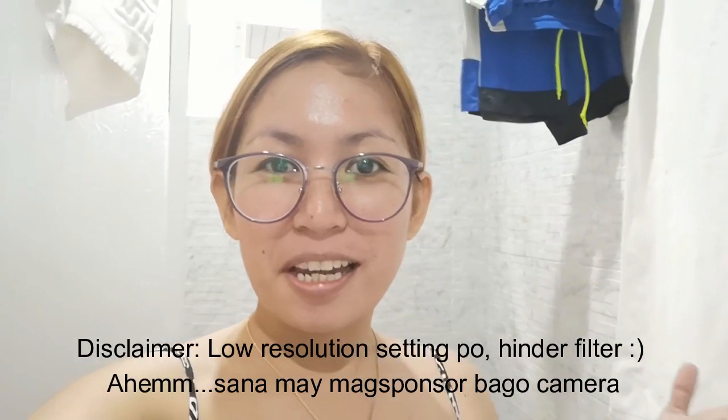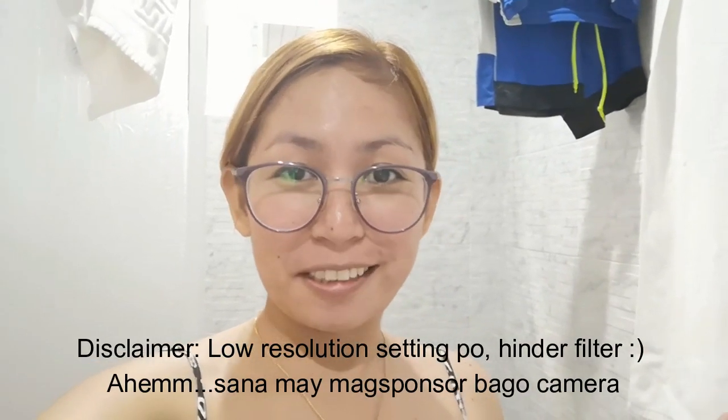Today we're in Boracay and we're staying at Sur Hotel. It's 7 in the morning and I'm getting ready to go out there, enjoy the beach, enjoy the sun.